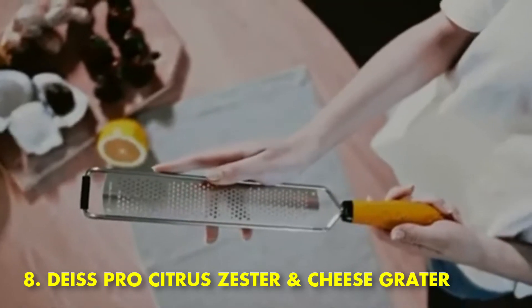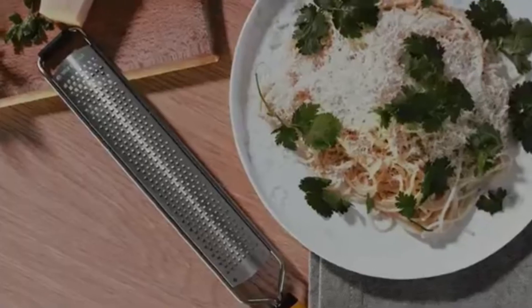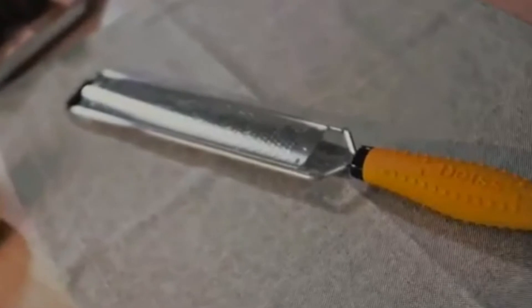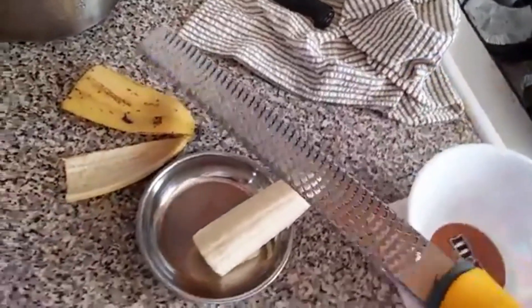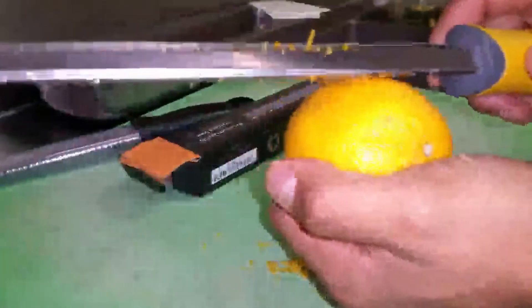Number 8: Microplane Citrus Zester and Cheese Grater. Zesting and grating become easy with this zester and cheese grater. The razor-sharp stainless steel blade will gently peel off your citrus fruits. The hand grater has a razor-sharp stainless steel blade that won't rust, and a comfortable non-slip handle. Its unique curved sides make it extremely rigid and allow you to apply more force when needed. It replaces bulky, unsafe, hard-to-clean box graters. The metal Parmesan cheese grater teeth won't clog the way other graters do, so it's a snap to clean — just pass it under running water.